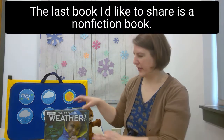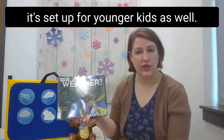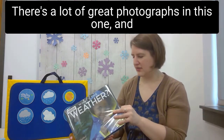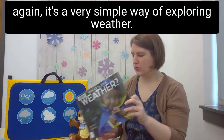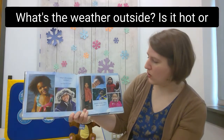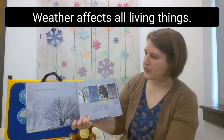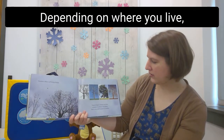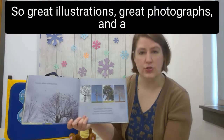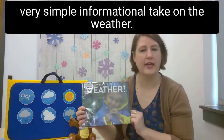The last book is a non-fiction book called What's the Weather? by Shelley Rotner. It's set up for younger kids with lots of great photographs and a very simple way of exploring weather. It asks: what's the weather outside — is it hot or cold, sunny, cloudy, rainy, snowy, or windy? Weather affects all living things, and depending on where you live, weather is always changing day to day and season to season. It offers great photographs and a simple informational take on weather.